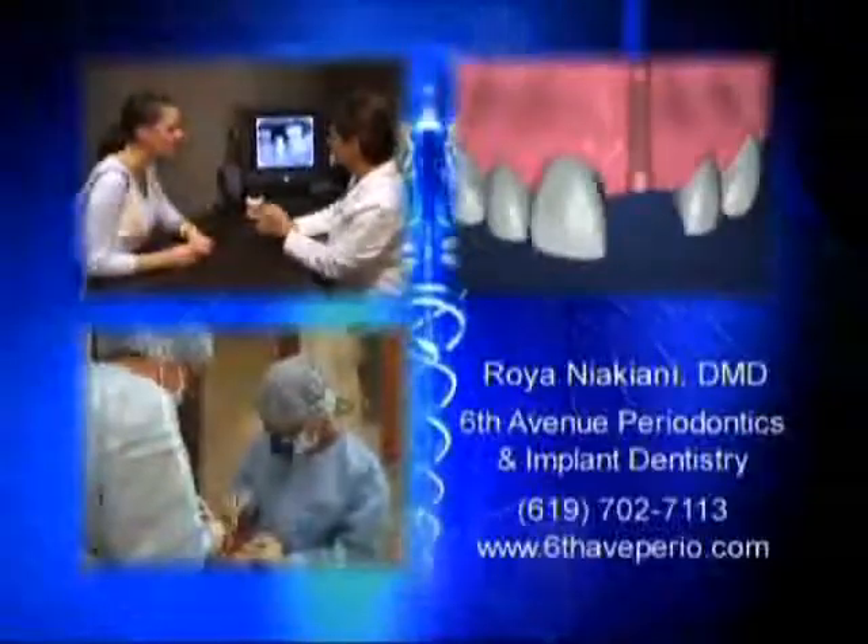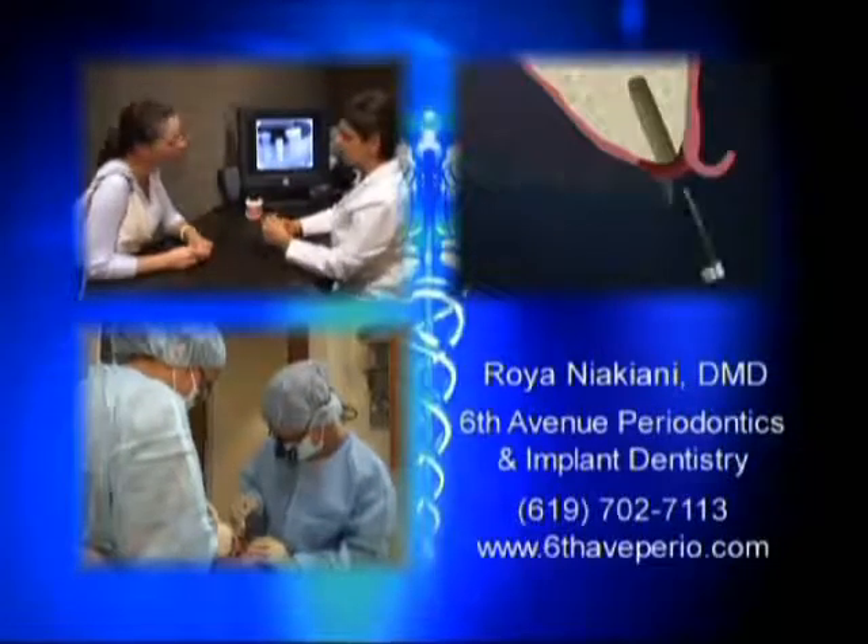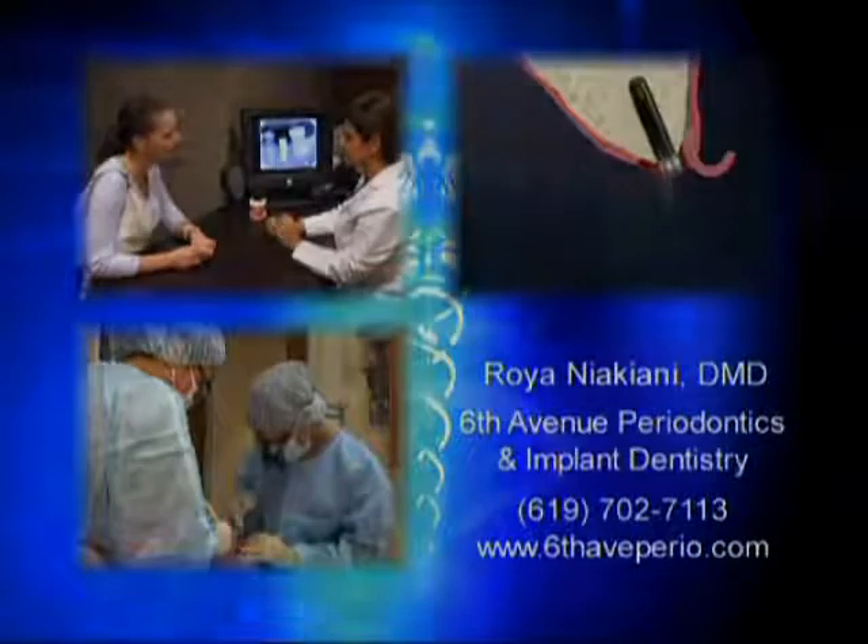Dental implants are changing the way people live. Dr. Niakiani and her staff believe that everyone is entitled to beautiful smiles and the kind of personal care that makes you feel as good as you look.